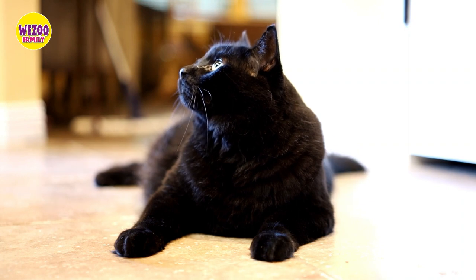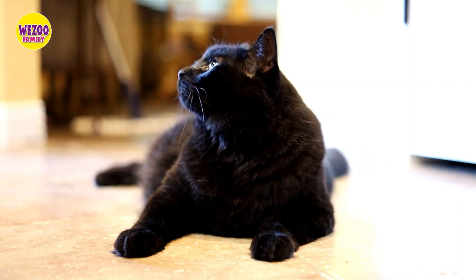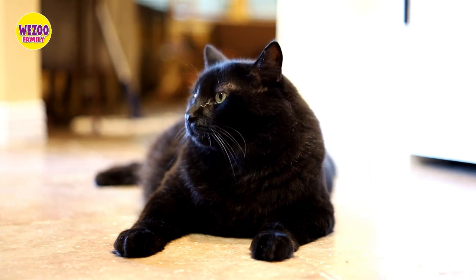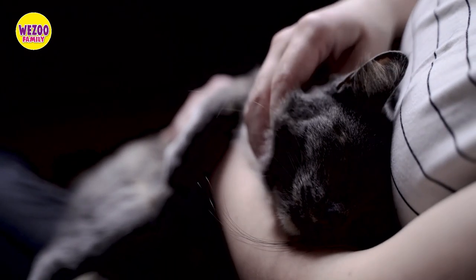So what sets Bombay cats apart from other black cats? One of the most noticeable features is their coat. It's short, shiny, and black all over, without any markings or stripes.